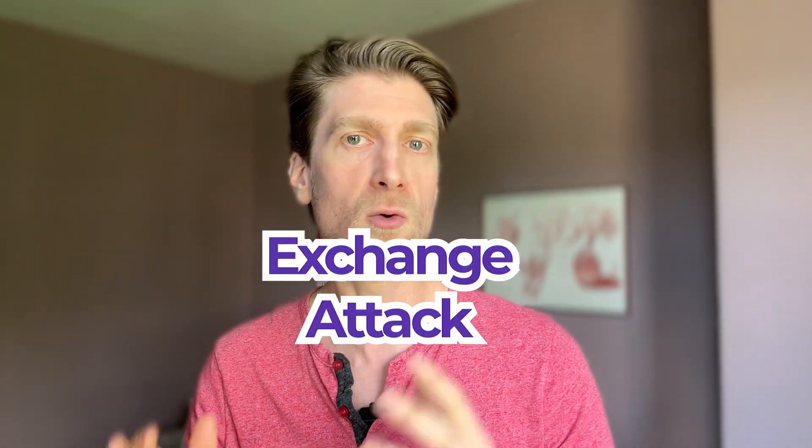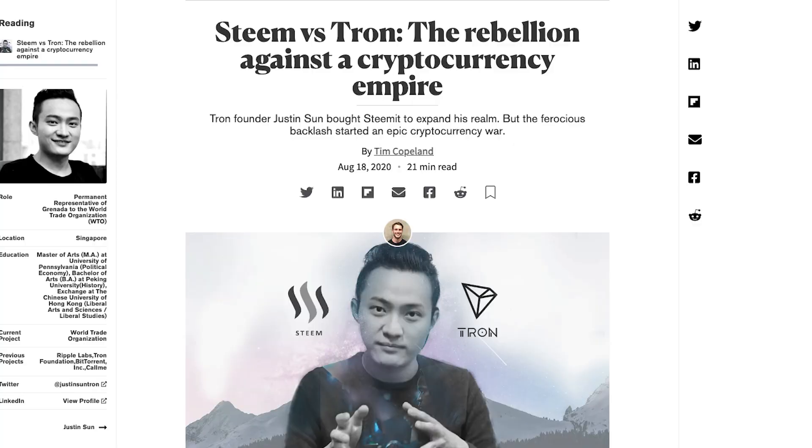We originally stumbled on Proof of Burn as a way to address the exchange attack — a scenario where exchanges leverage their users' funds to attack the governance of a blockchain — which actually happened to our previous chain, Steem, at one time worth nearly $2 billion. So not an insignificant project.